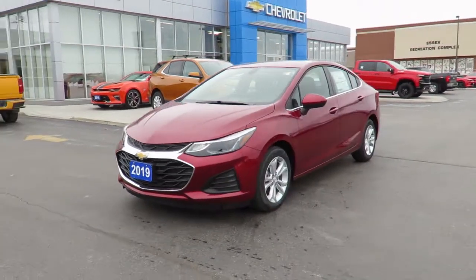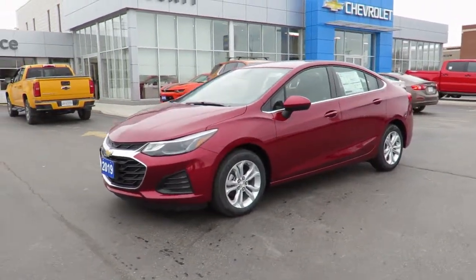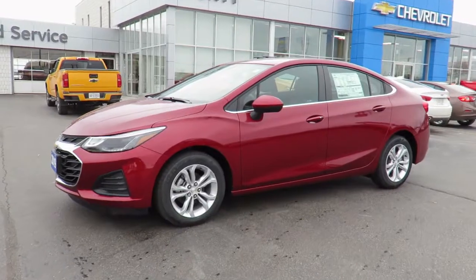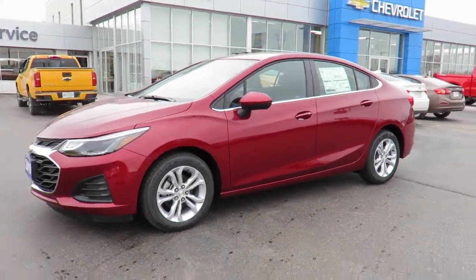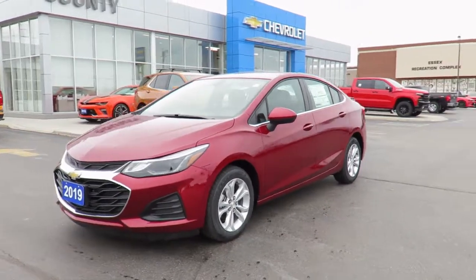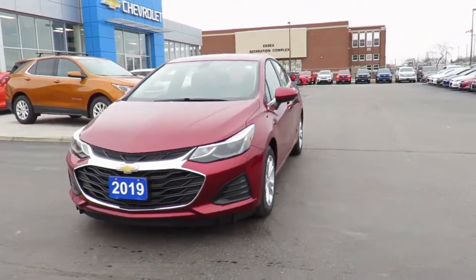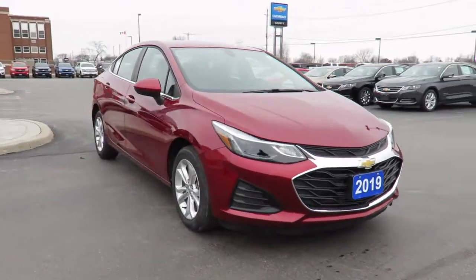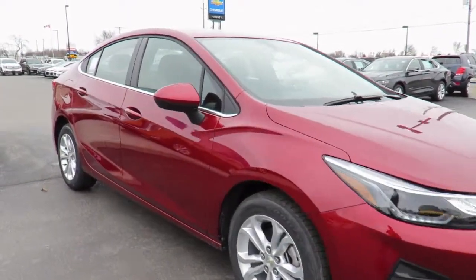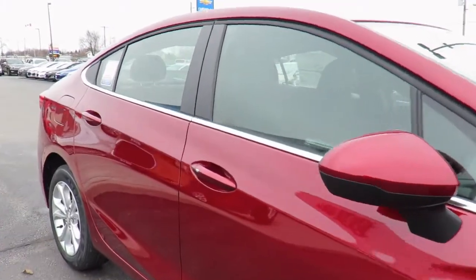Our new vehicles also come with a free one-month trial of OnStar's safety and security plan and 10 years of the OnStar Connected Access Plan. This one-month trial includes the MyChevrolet app, allowing you to lock and unlock your vehicle, remote start your vehicle, check oil life and tire pressure monitors, manage your in-vehicle Wi-Fi and more, all from anywhere using your smartphone or tablet.